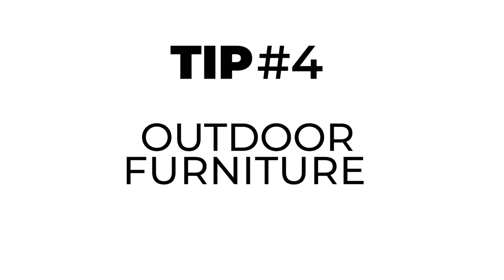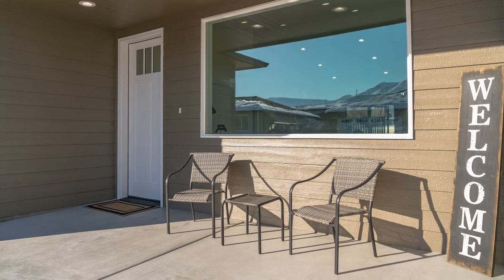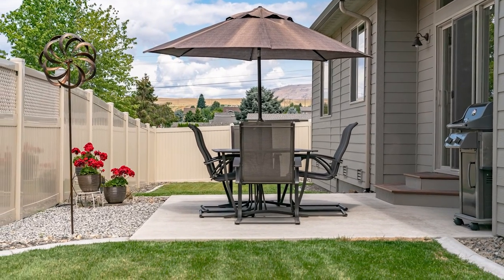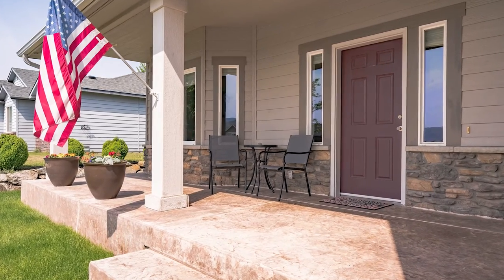And finally, tip number four: adding some nice outdoor furniture to your front porch adds great curb appeal. If you do decide and have room to add some outdoor furniture, make sure that the furniture is in good condition, a neutral color, and perhaps add a couple of throw pillows for a little added color. What you want to do is have the buyer picture themselves on your front porch, drinking a cup of coffee or perhaps reading a book.